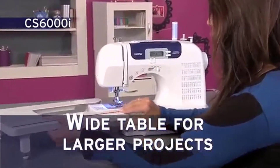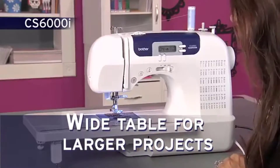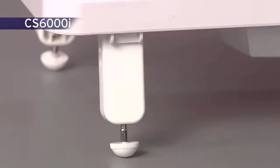You'll love using the extra large workspace created with the wide table for larger projects. The table slides on and off quickly, and its legs are sturdy, giving you stability.